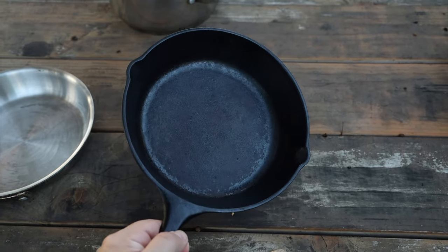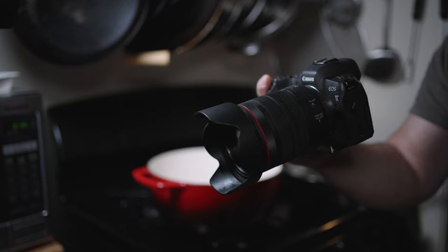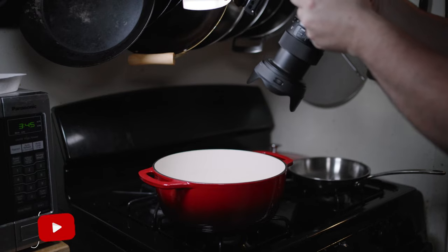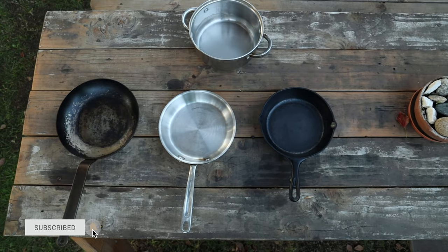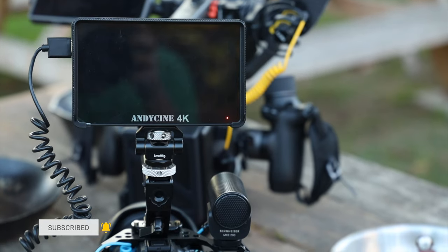I wanted to do a video showing you guys a little bit of the behind-the-scenes stuff that I use to make my videos on my YouTube channel. I've got a couple of different categories — I'll be talking about my location, some of the equipment that I use, the cameras, the lighting, the microphones, the cookware, and basically how I make my videos. So follow me, let's dive in.